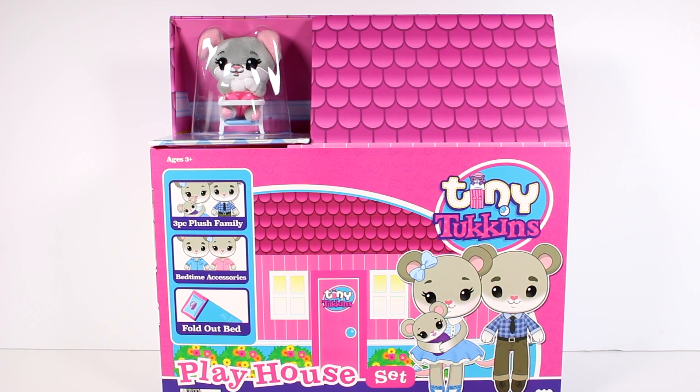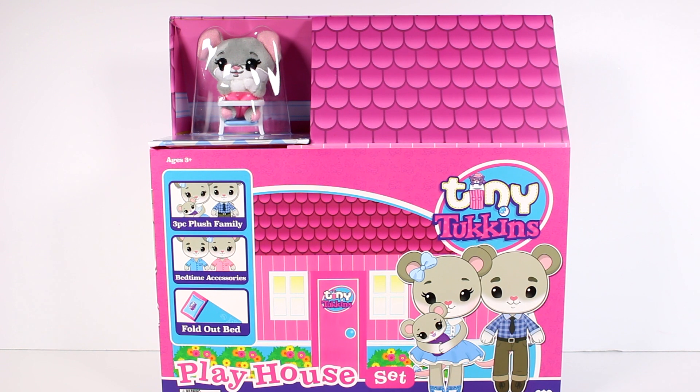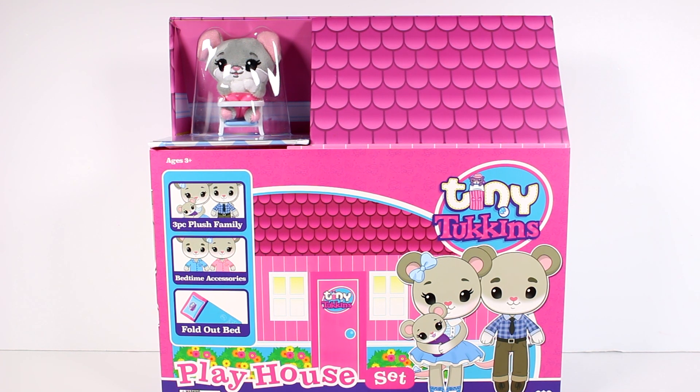Hi everyone, it's Tiffany. I am here with the brand new Tiny Tuckins Playhouse. I want to thank the company for sending this to me for free to open up with you guys today. I'm so excited for the Tiny Tuckins.